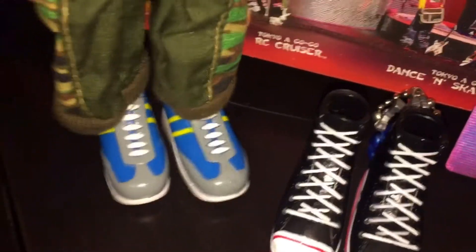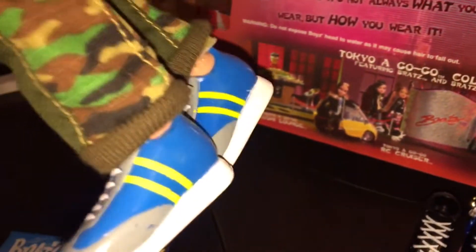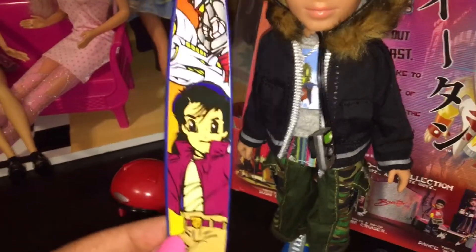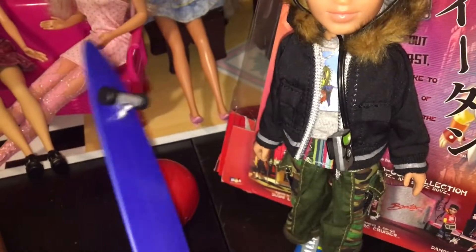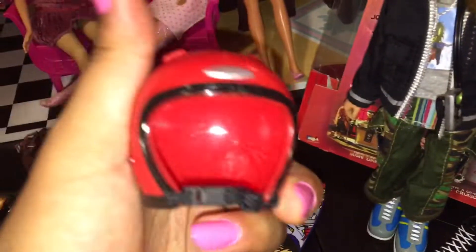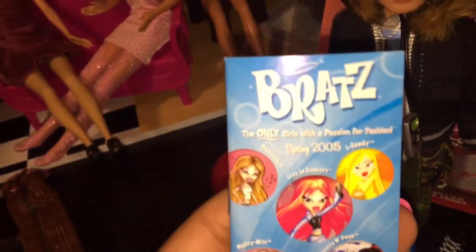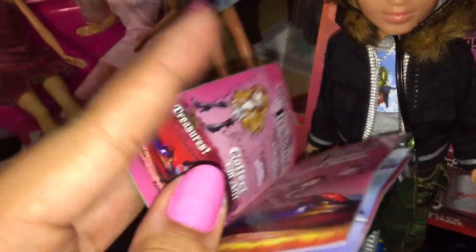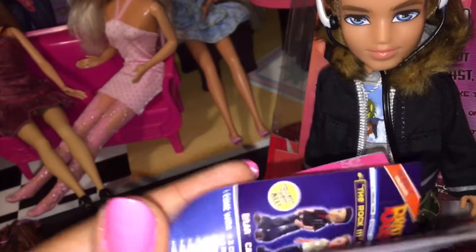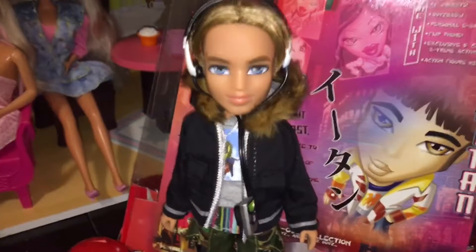He has these really funky sneakers in gray, blue, and yellow. He also has this longboard with an anime illustration on it, which has functioning wheels so you can roll it along. And a red helmet, the same as Dylan's. He also comes with a little booklet of Bratz dolls that came out in spring 2005 — I always like looking at these. I kind of wish it came with a poster, but a booklet is always fun too. And a black comb and his extra outfit, which we're going to put on right now.